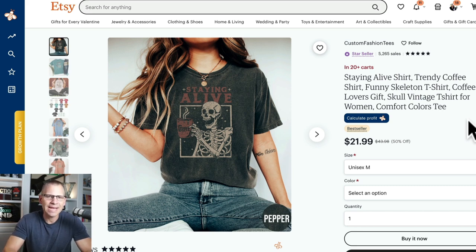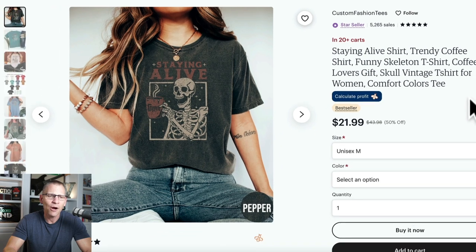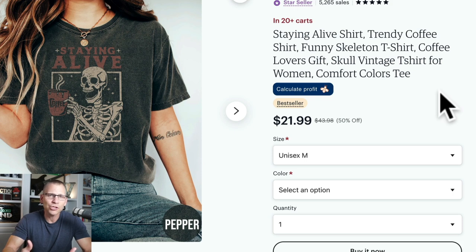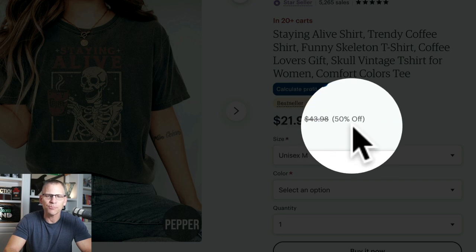The next one I found while searching for coffee lovers — it's a shirt that says 'Staying Alive' with a skeleton, like you're not alive until you have your coffee. Now this could be a trademark, so you'd want to check and make sure there's no trademark on it. Anytime there's a famous saying or movie reference, it could be trademarked, so always be careful. But it's what came up when I was looking into coffee lovers. It's selling for $21 and 99 cents — originally $43.98 with a 50% off discount.